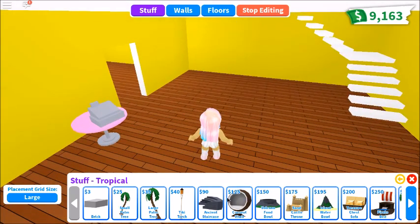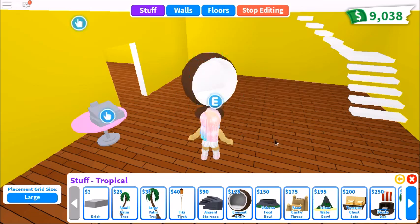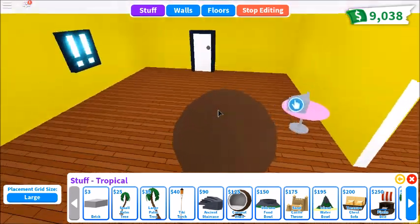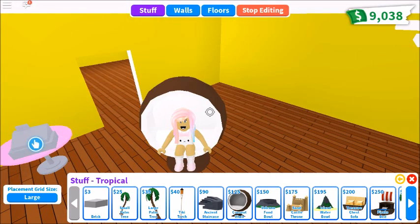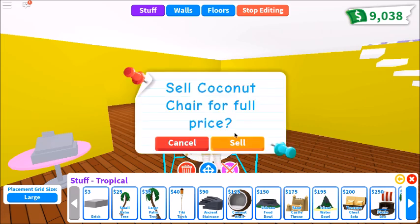Ooh, what's this? A giant — oh my gosh. Is this a chair? Oh wow. This gets a huge, big double thumbs up from me. I love this chair. I don't even care that you can't change the color. Gavin, what do you give it? I give it a big thumbs up. Look how nice I look. Thumbs up! Yes, it's awesome!